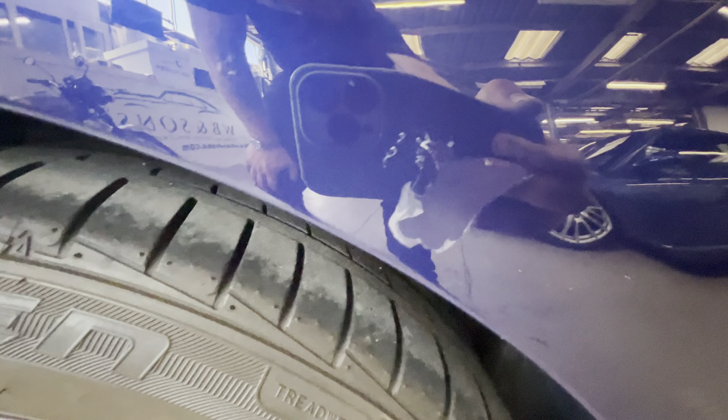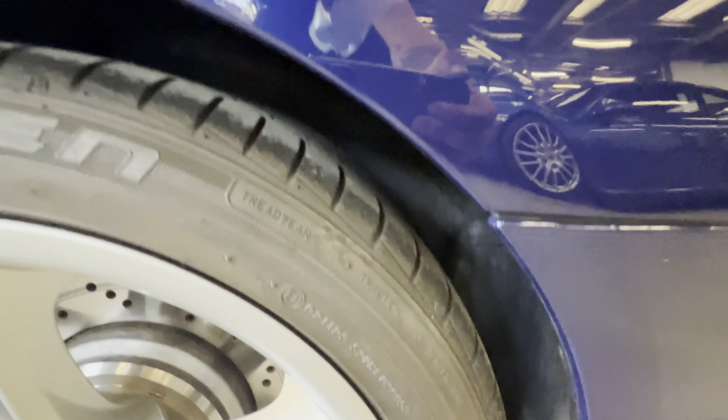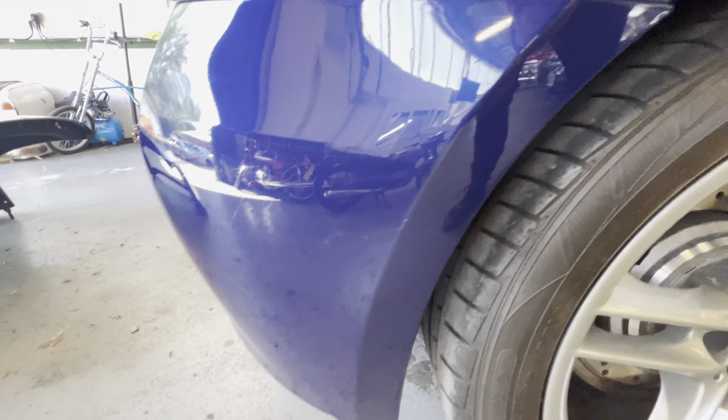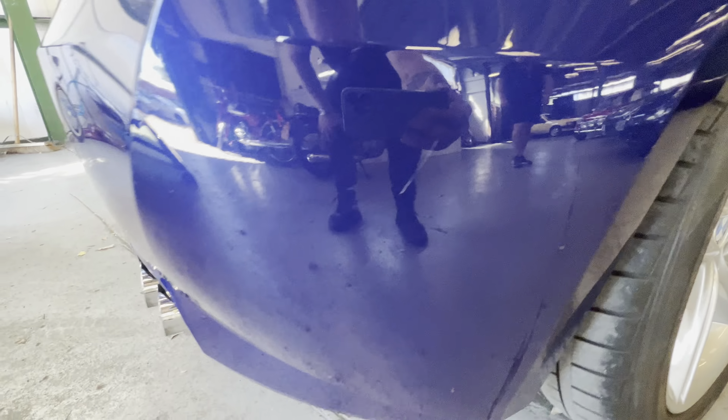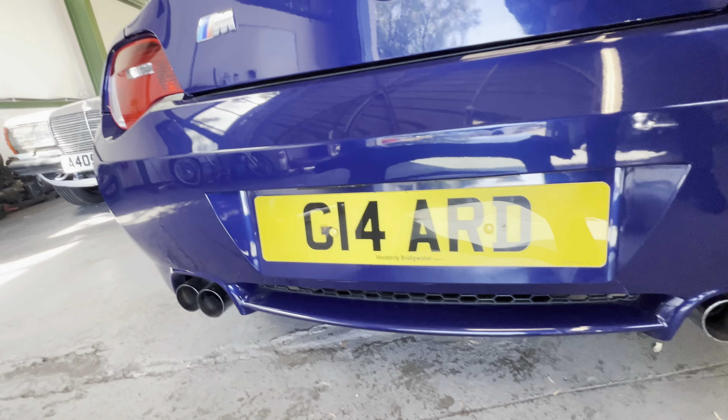Up the rear arch, across the top's all good. There are a few little scratches here and there, and we've got a tiny, tiny amount of lacquer peel on the driver's rear arch — very small amount. Where they normally go rusty in here is all clean. A few little light marks on the back bumper.